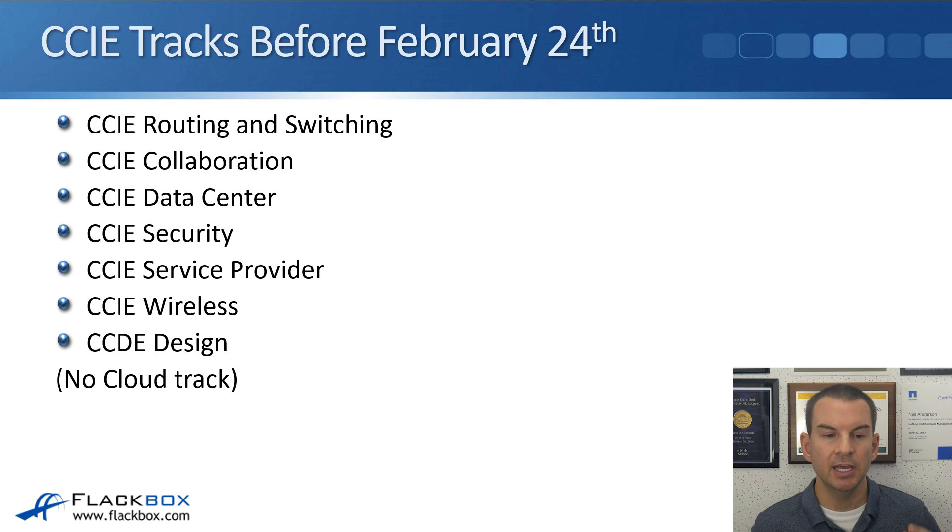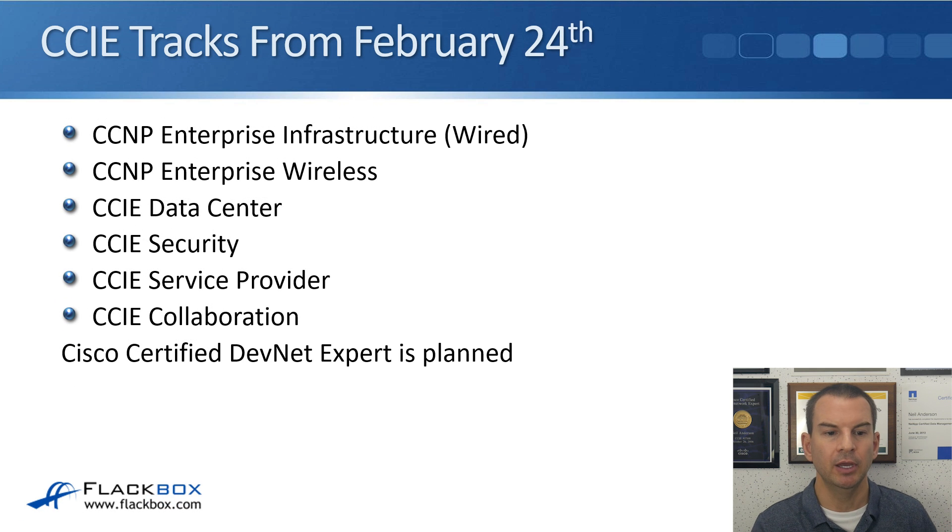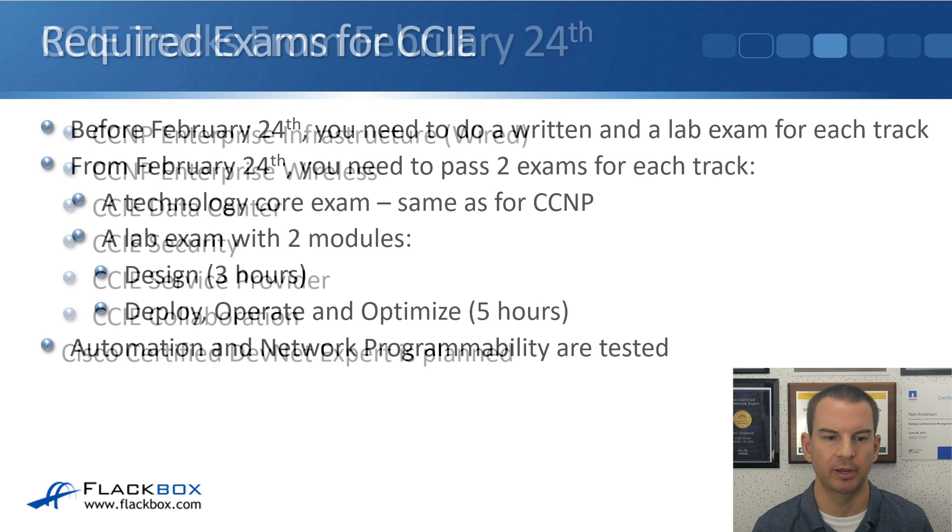Moving on to the CCIE, the current tracks are Routing and Switching, Collaboration, Data Center, Security, Service Provider, Wireless, and Design — the same as the CCNP except there's no Cloud track. Similar to the CCNP, these are being consolidated. The new CCIE tracks are exactly the same as the new CCNP tracks: Enterprise Infrastructure, Enterprise Wireless, Data Center, Security, Service Provider, and Collaboration. A CCIE for DevNet is also planned but may not be ready by February.